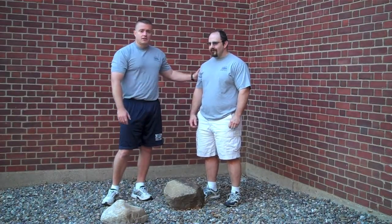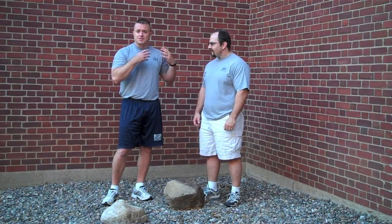Hey guys, it's Jerry Schreck from VarietyTrainer.com and today I have a special guest, Dave Bilemo. Dave has a website DaveBilemo.com. Dave is a great guy — he's got some good stuff on kettlebells, he's a kettlebell guru, and he's also known for odd object lifting and strongman stuff.